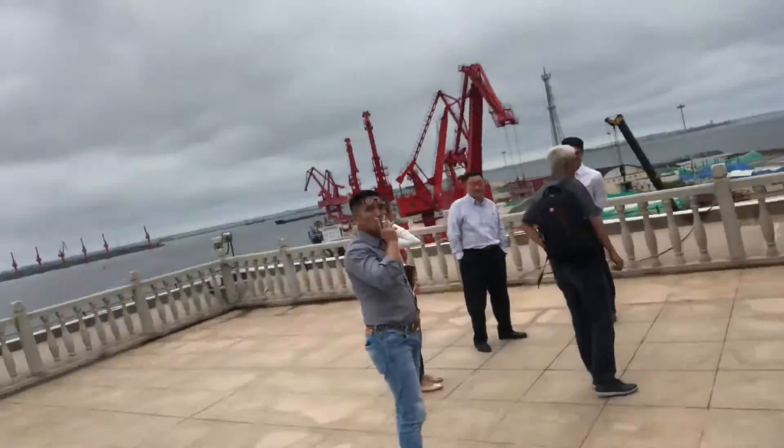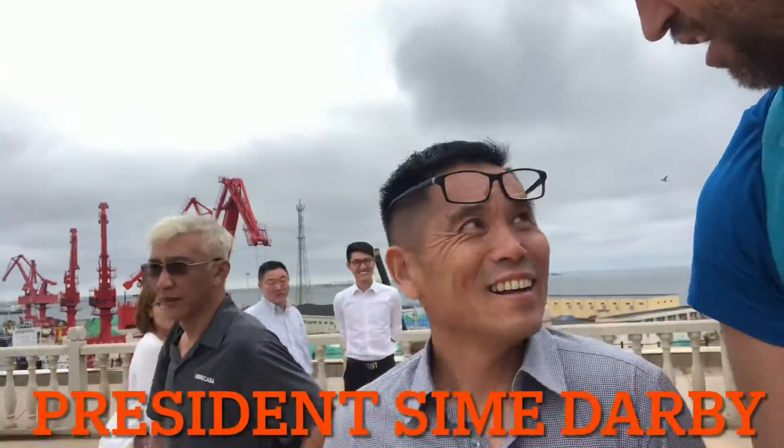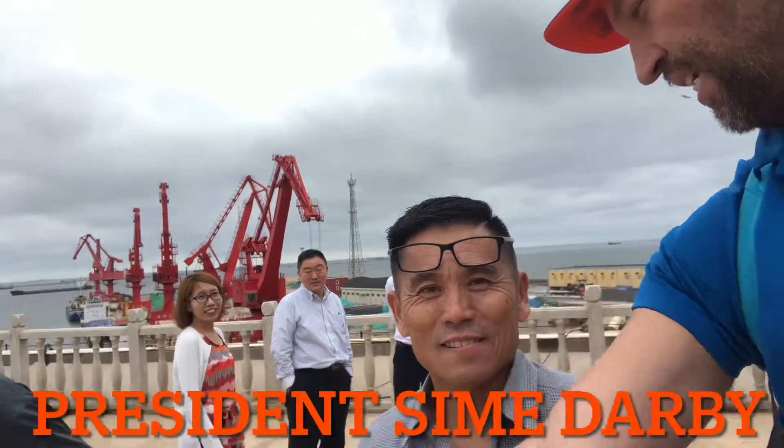I just walked upstairs and I'm gonna walk out this door here and show you the port a little bit. I do lots of videos and then go back and educate my team.